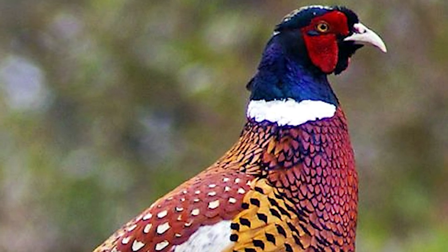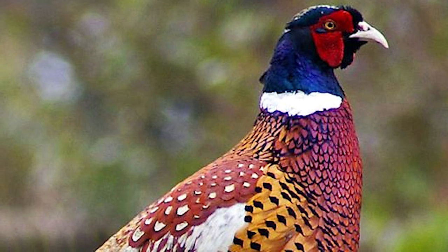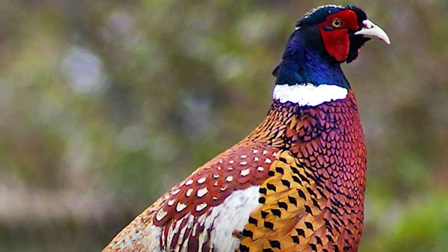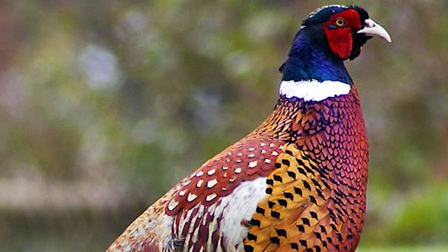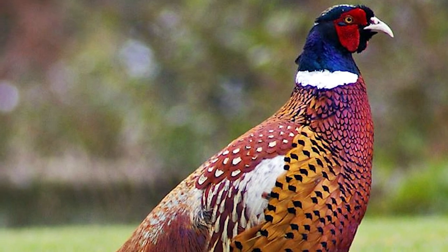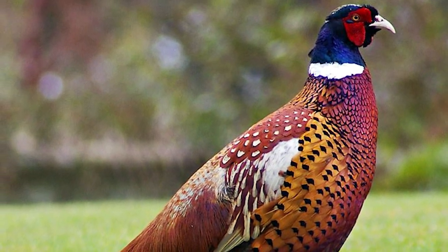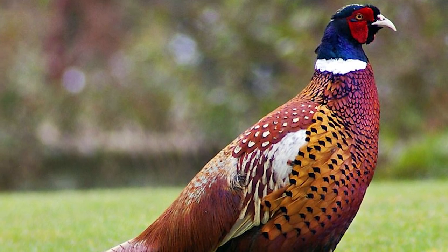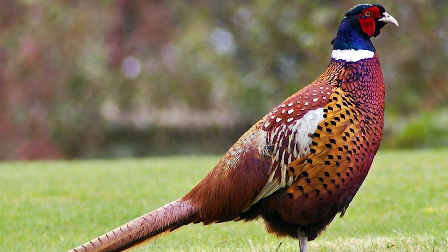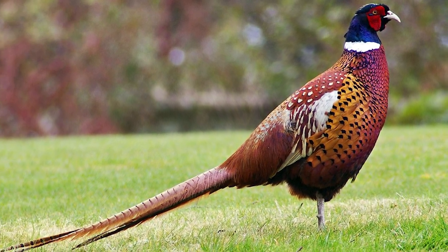The ring-necked pheasant is native to Asia and has been widely introduced elsewhere as a game bird. It is perhaps the most widespread and ancient one in the whole world. The ring-necked pheasant is one of the world's most hunted birds. It has been introduced for that purpose to many regions and is also common on game farms where it is commercially bred and raised for release or meat.